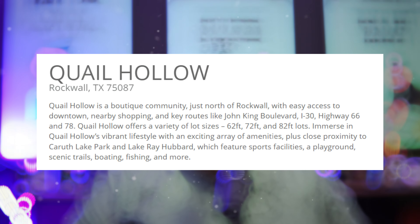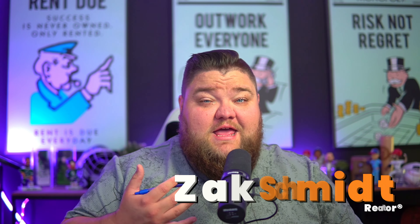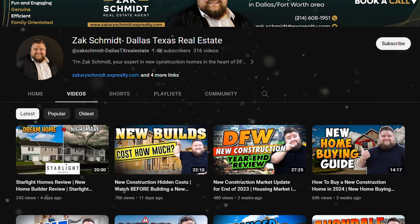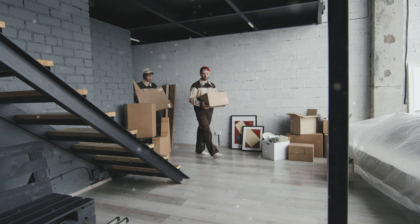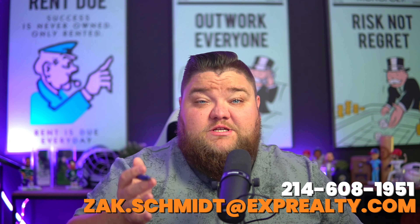I want to take you out and show you the model, and as soon as it's built we will definitely be out there to preview the community. There's just nothing to show you yet, so I'm going to take you to the website. But before I do that — my name is Zach. My team and I sell new construction real estate here in DFW; that is what we specialize in. So if you are buying or building here in DFW, or relocating and need help, contact information is right at the bottom of the video. We would love to help you make your dream a reality with a brand new home.